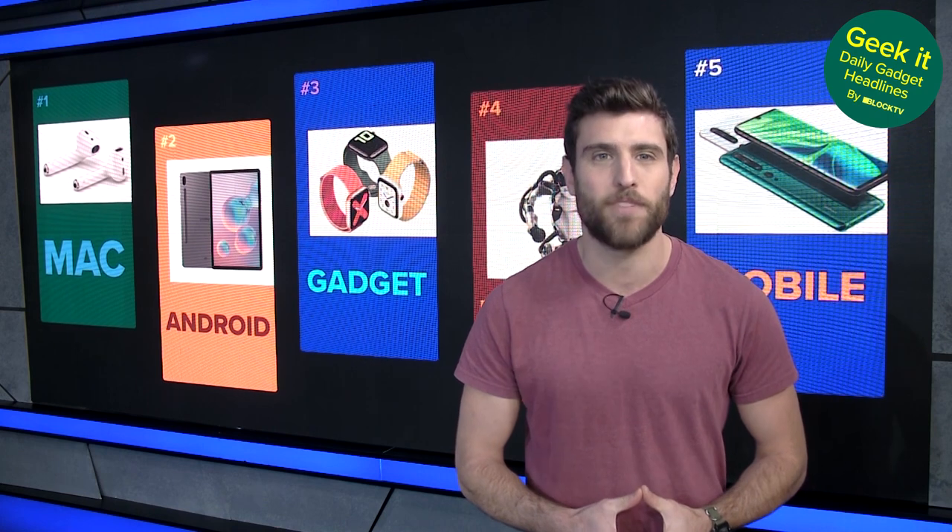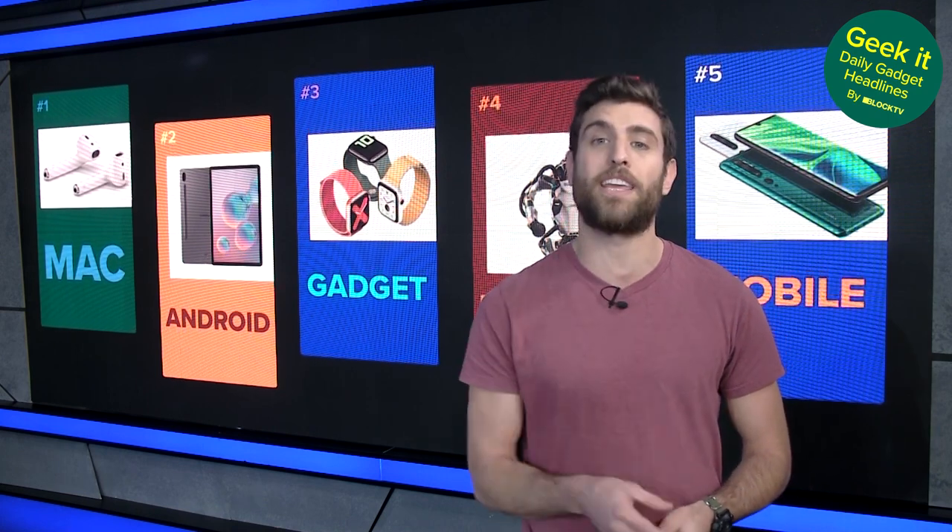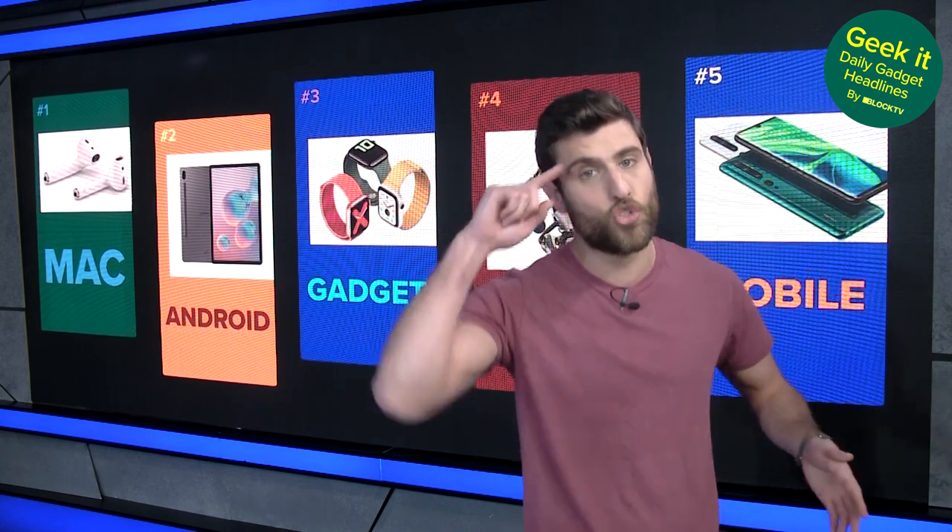That wraps up today's edition of Geek It. Until tomorrow, go check us out on Twitter at geek_it_news. See ya.